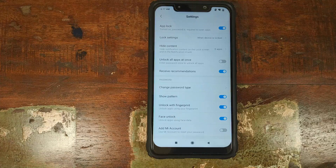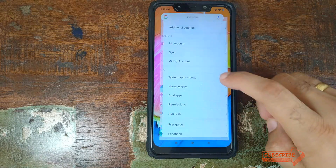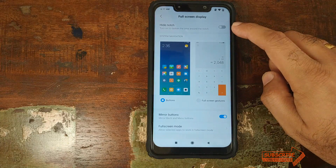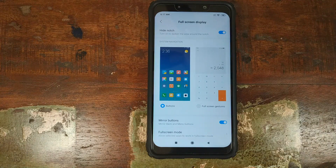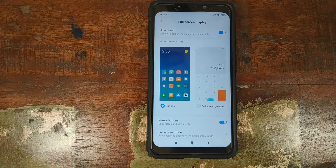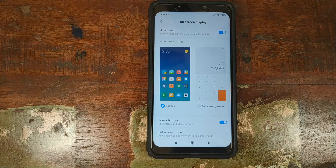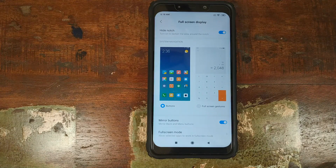Another new option I noticed — I'm not sure whether it was part of this beta or the previous one, but I'd like to mention it. Go into Settings, scroll up a little, go into Full Screen Display, and we also have the option to hide the notch. Enable it and the notch is now hidden. However, notifications have shifted down and we're not using the notch area, which means we're wasting some space — but it's good to see Xiaomi add the option back.